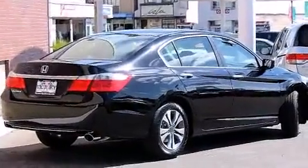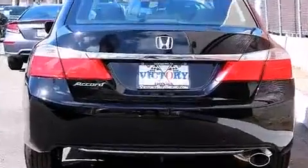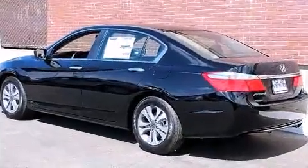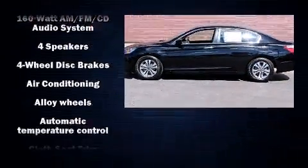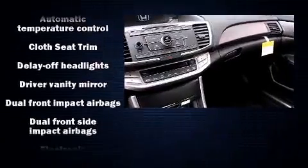Honda prioritized practicality, efficiency, and style by including a tachometer, a trip computer, fully automatic headlights, remote keyless entry, and more. Audio features include a CD player with MP3 capability, steering wheel mounted audio controls, and four well-positioned speakers.